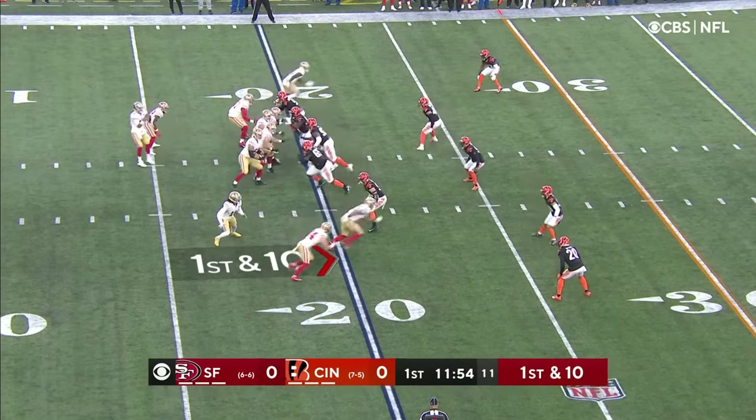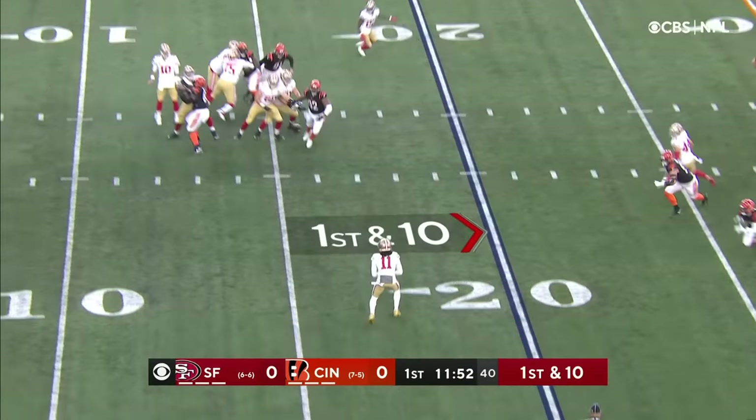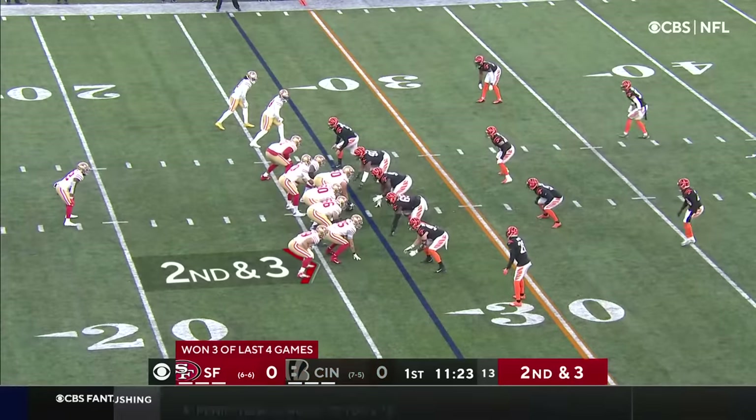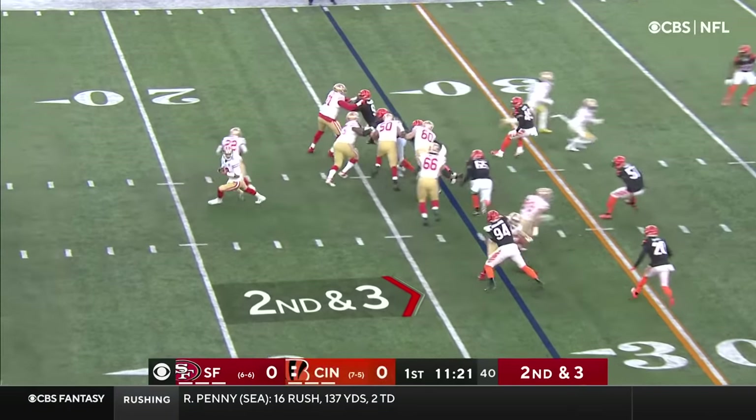Jeff Wilson in the backfield alongside Garoppolo, who will throw this side of the field. That is complete and out of bounds. Jeff Wilson Jr. gets a chance.